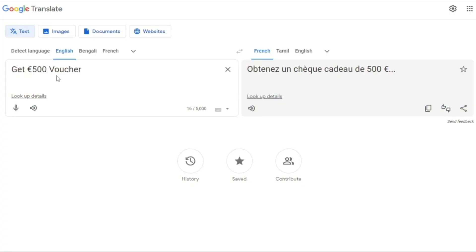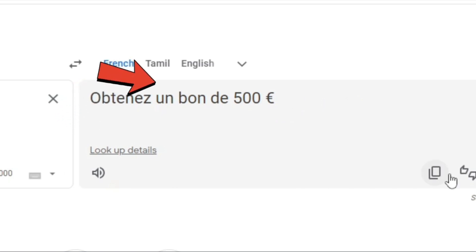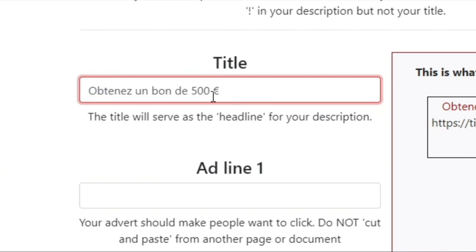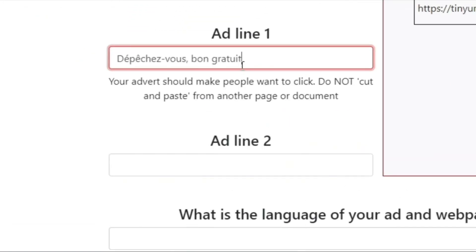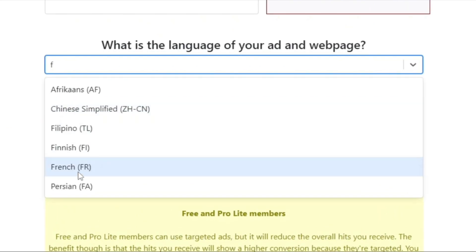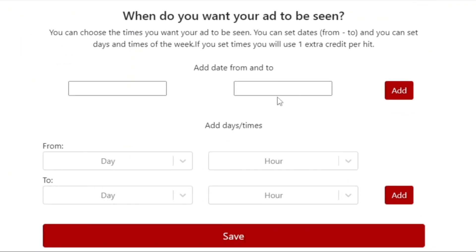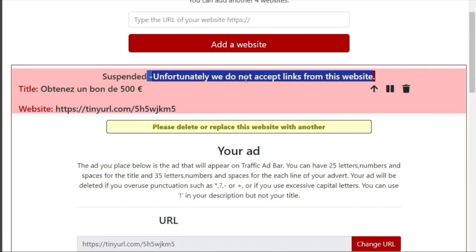Here is when Google Translate comes into use. Go to Google Translate and enter something like 'get 500 euros voucher.' Make sure you select French — or whatever language you're translating your offer to. If you're advertising an Italian, Spanish, or German offer, just click copy. Go back to Traffic Ad Bar and paste it into the title text space. Then return to Google Translate and type something like 'hurry free voucher,' copy that French translation, return to Traffic Ad Bar, and paste it into Ad Line 1. Scroll down and choose the language of the ad — we select French. Then scroll down further, click on France, and you can even choose the time of day your ad will appear. After selecting everything, hit Save. It informs us that this URL is not supported, which is absolutely fine.